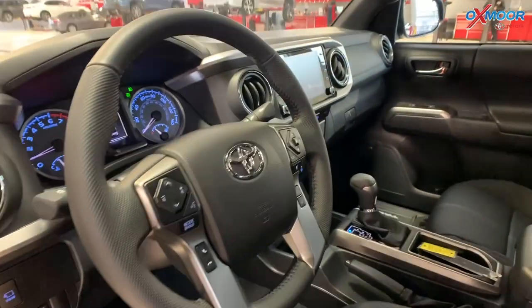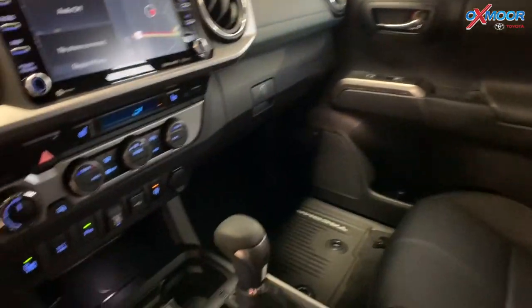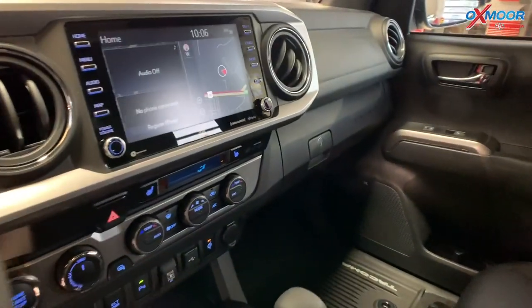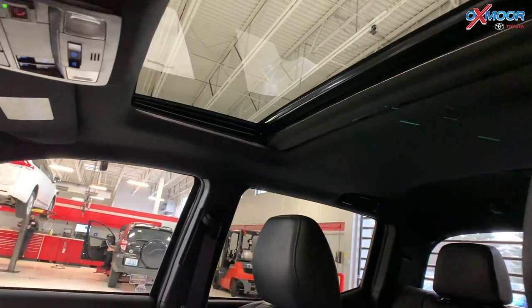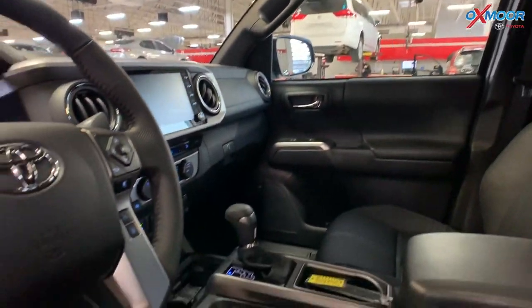In the interior, you're going to have black leather trim seating. You have the all-weather floor liners. You have premium audio, so you're going to have the JBL speakers — eight speakers with subwoofer and amplifier. You have an 8-inch touchscreen. There's going to be navigation. You have a wireless charger. You're also going to have Apple CarPlay and Android Auto.